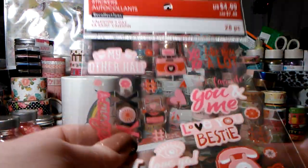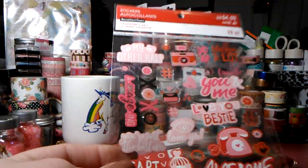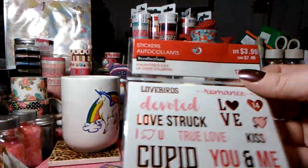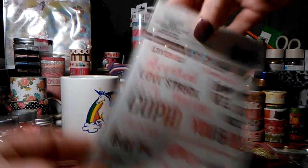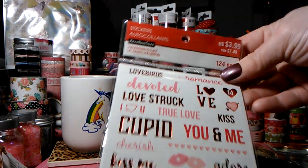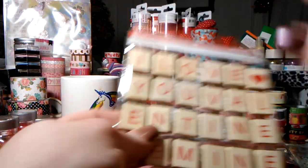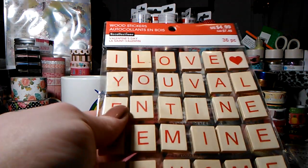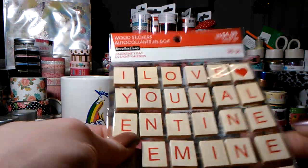I thought I had these — I have the 3D ones but not this set, so I grabbed it. Really pretty, I love the clear stickers in this one. And these are more clear stickers, just words — you get 124 sheets. I grabbed two of these wooden stickers because my store had just put them out within the past 24 hours. I got some for Christmas too.